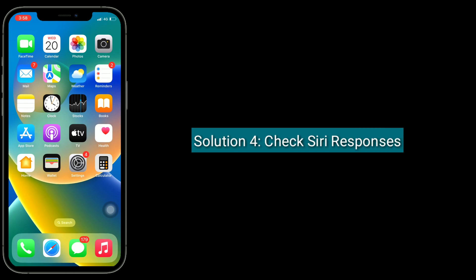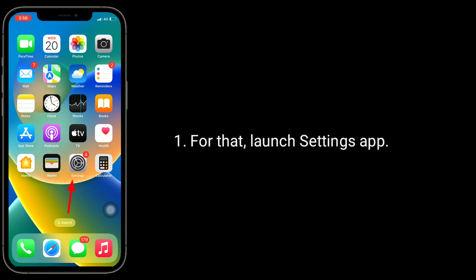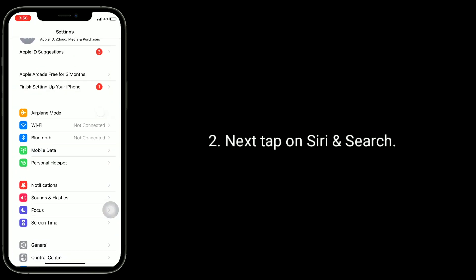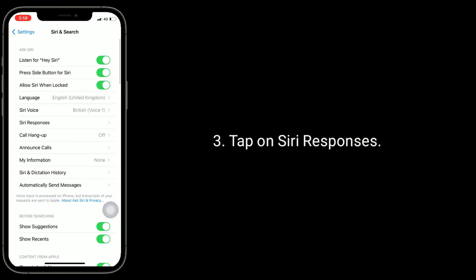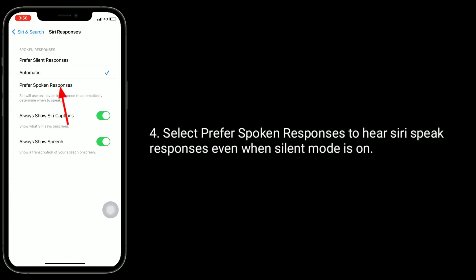Solution 4 is to check Siri Responses. If you can't hear Siri, do these steps. Launch the Settings app, then tap on Siri and Search. Tap on Siri Responses. Select 'Prefer Spoken Responses' to hear Siri speak responses even when Silent Mode is on.